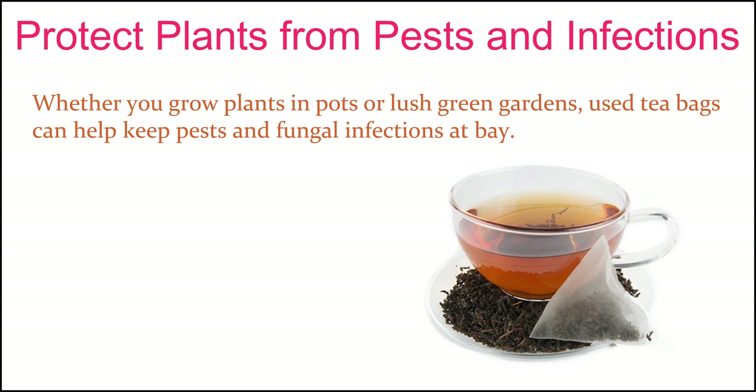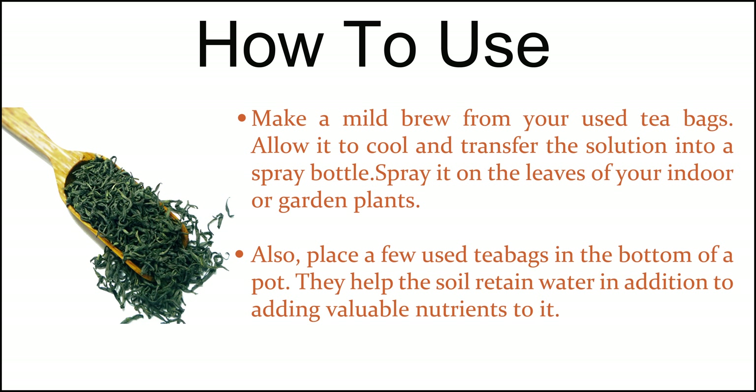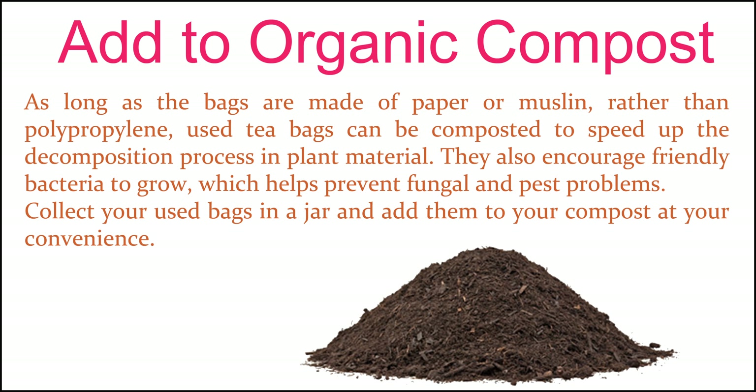Protect plants from pests and infections. Whether you grow plants in pots or lush green gardens, used tea bags can help keep pests and fungal infections at bay. Make a mild brew from your used tea bags, allow it to cool and transfer the solution into a spray bottle. Spray it on the leaves of your indoor or garden plants. Also, place a few used tea bags in the bottom of a pot — they help the soil retain water in addition to adding valuable nutrients to it.